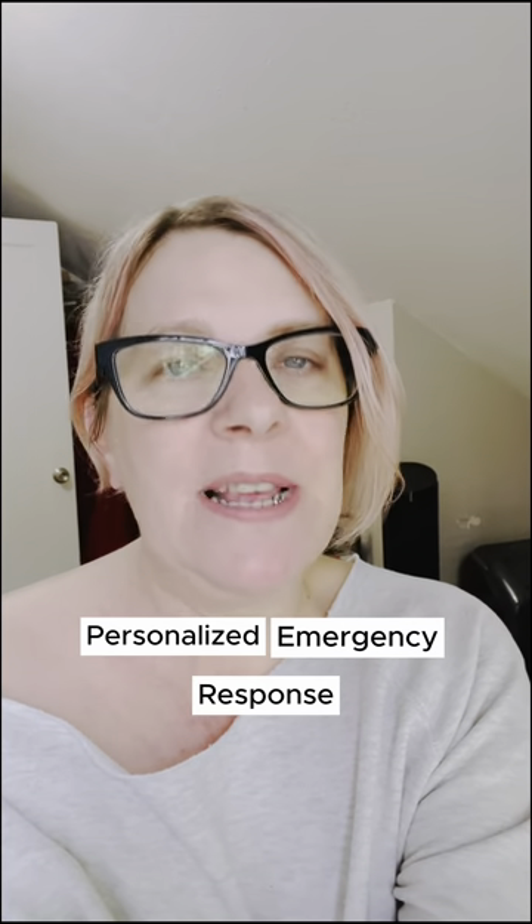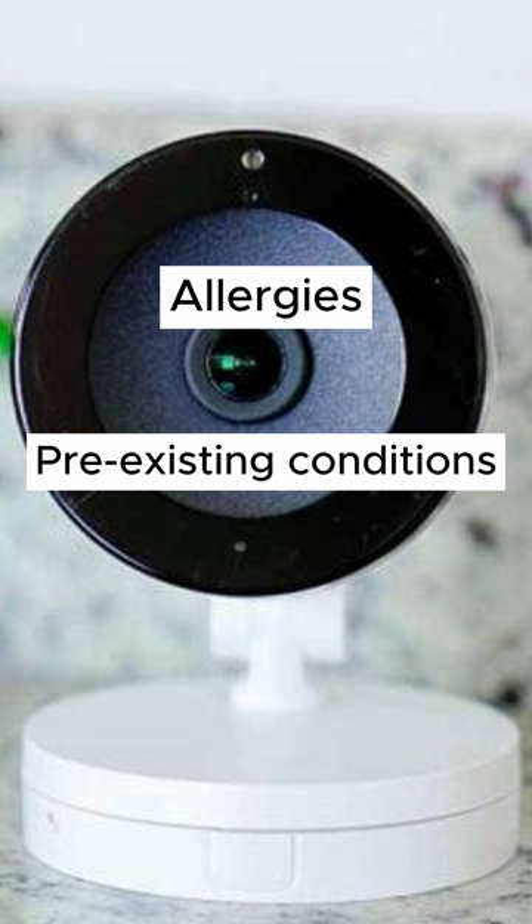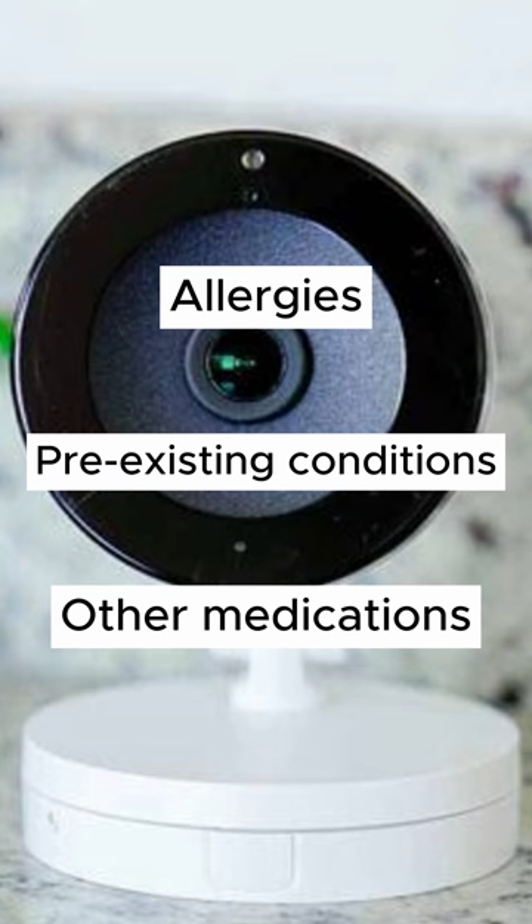They just added a new service to their features called personalized emergency response. This means that you can add medical information like allergies or a pre-existing condition, like if you have seizures or anything like that.